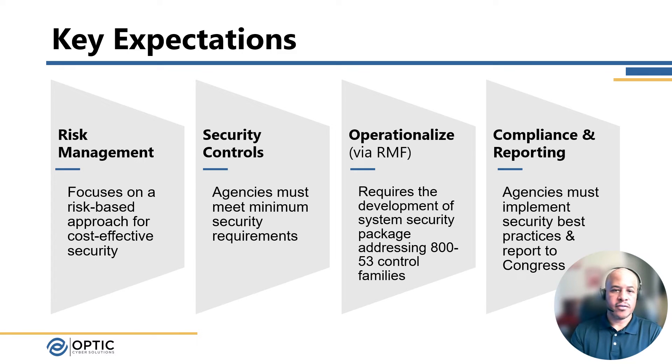Some of the key expectations for FISMA include risk management. Agencies are required to conduct regular risk assessments to determine the level of security needed to protect their relevant systems. Next, to select security controls as defined in FIPS 200 — the required controls for the type of information the system processes: low, moderate, or high. From there, actually operationalize via the Risk Management Framework, which is a seven-step framework where the organization categorizes systems — understanding whether they are low, moderate, or high — and then implements those security controls as defined in the controls catalog in NIST SP 800-53.